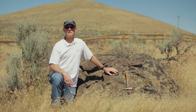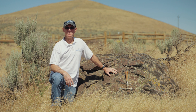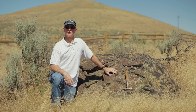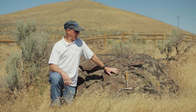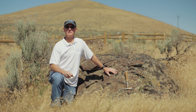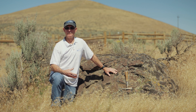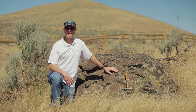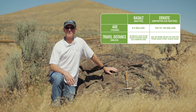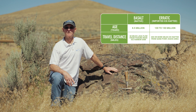Columbia River basalt volcanism started about 17 million years ago and ended roughly around six million years ago, and this is one of the youngest ones. This particular basalt erupted from linear fissures in southeastern Washington, most notably one near Ice Harbor Dam, only about 30 miles away. It's an extrusive igneous rock — it came out as lava and cooled quickly, giving it a very fine grain texture. It's very commonly found throughout eastern Washington.